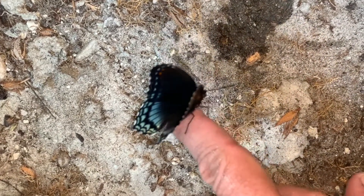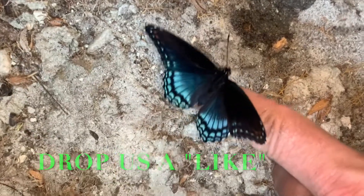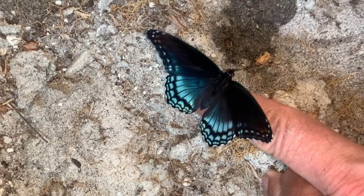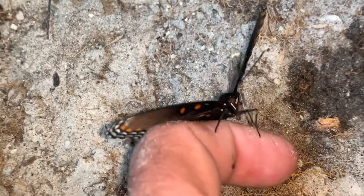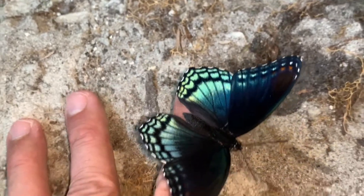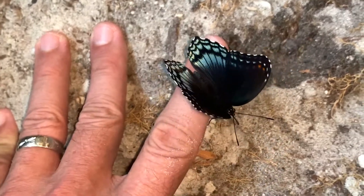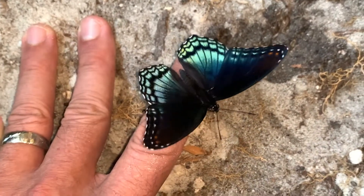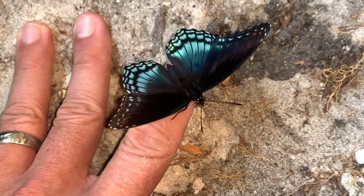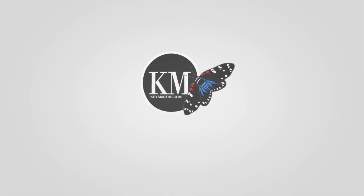Hope you liked the video. Don't forget to subscribe to our channel and click the bell for notifications so when we raise cool bugs like the red spotted purple, you will get notified. Oh look, he's licking my sweat with his proboscis a little bit! Click the bell for notifications because when we raise cool bugs like the red spotted purple, you won't miss any of our videos. Check out our other videos on the red spotted purple life cycle — we've got more to come on this beautiful butterfly. Hope you enjoyed. Let's get out there and enjoy South Florida. Take care — see you next time.